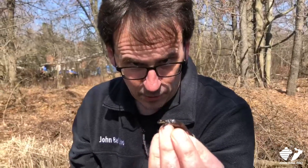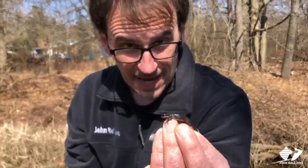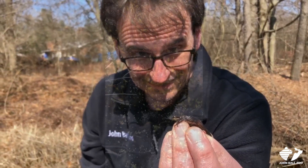Here we have a female chorus frog, so this is actually a pretty big adult. Look here everyone — we've got wood frog eggs all over here.